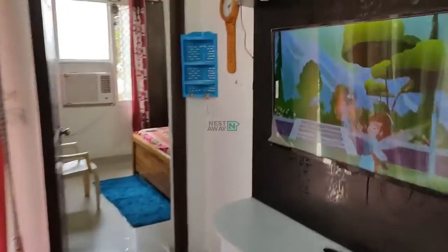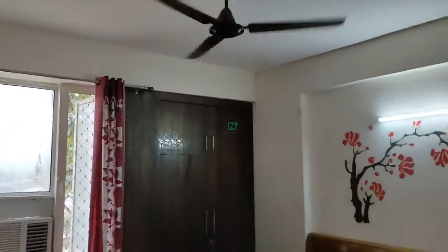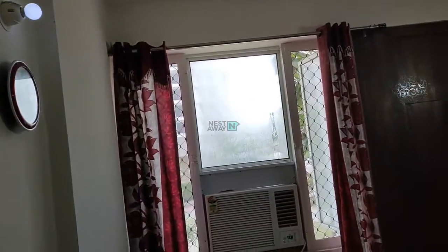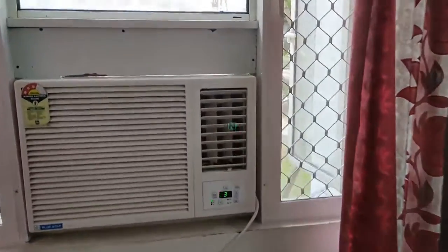Moving towards Room number 1. This is Room 1 with a working light, fan, and small LED bulb. Working air conditioner — Window AC.